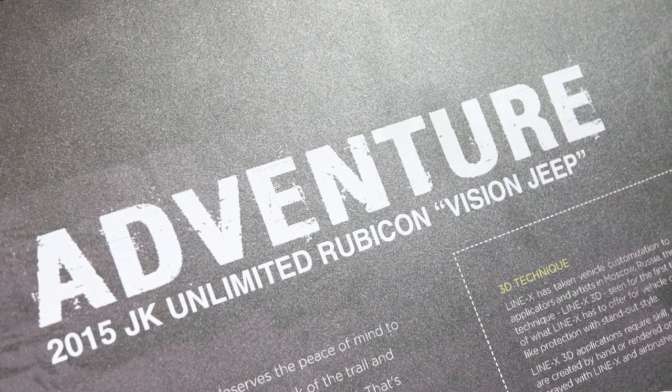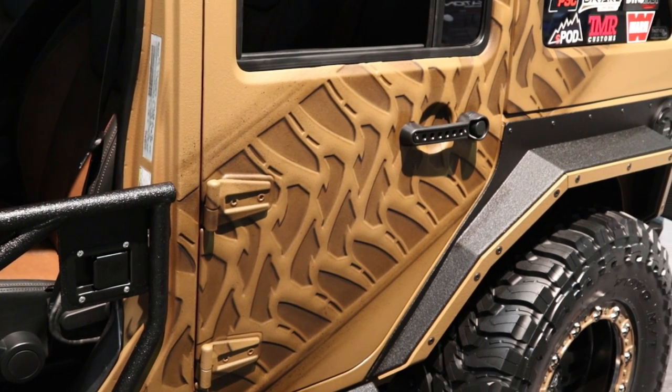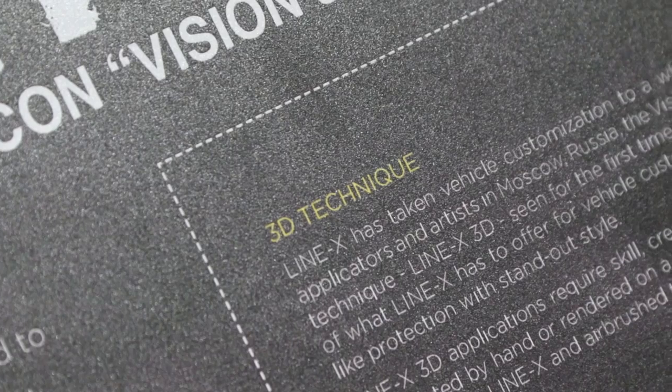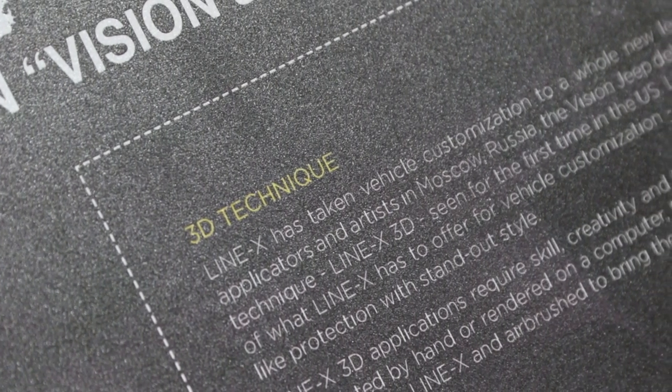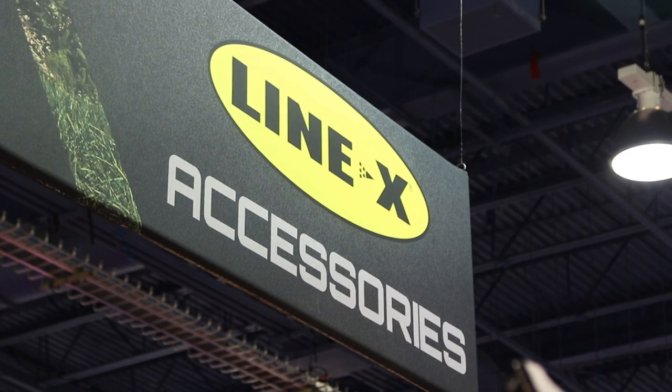Line-X is debuting a whole new 3D technique here at SEMA. In our booth we have one of our Jeeps that we wrapped with our product — that's grown in popularity since we introduced it a couple years ago at SEMA. This year we've taken it up a notch and added a 3D element. If you rub your hand along the side of that vehicle, you'll see it's actually raised up from the vehicle. We first saw this in Russia — we have an artist over there who works with the Line-X franchise and was applying creative designs to vehicles — and we thought, let's bring that to SEMA this year.